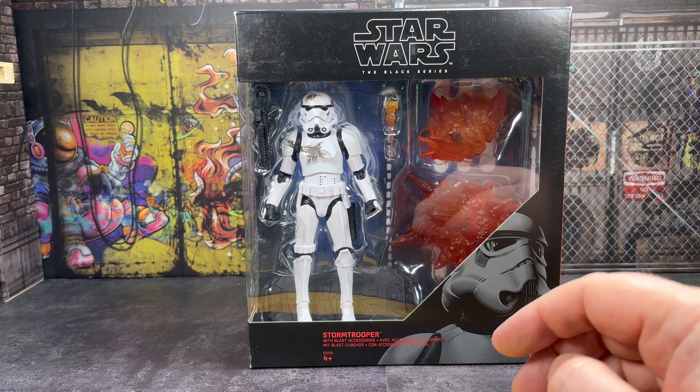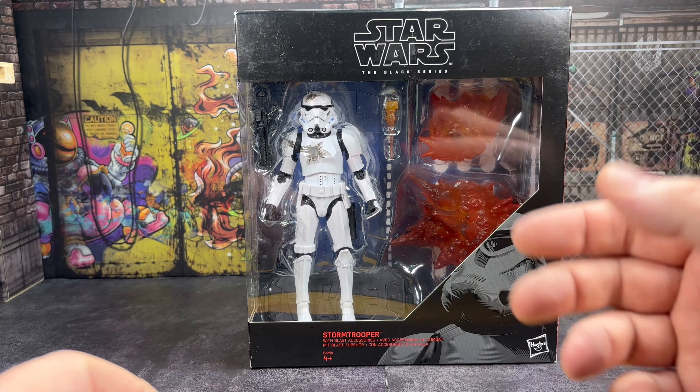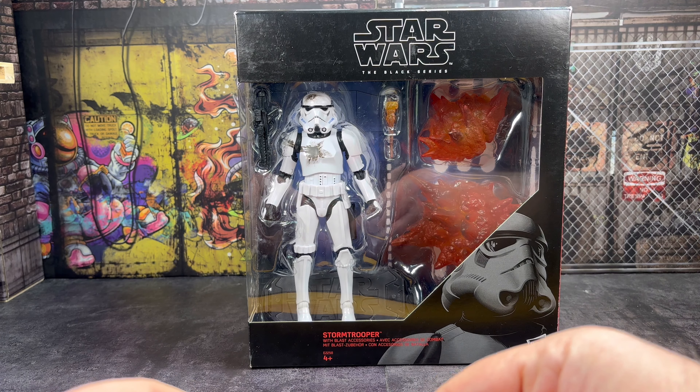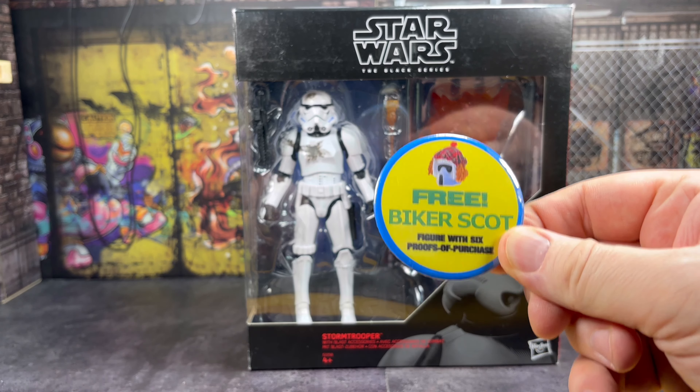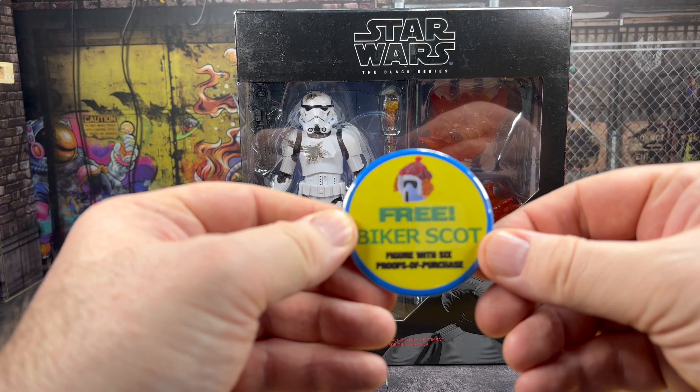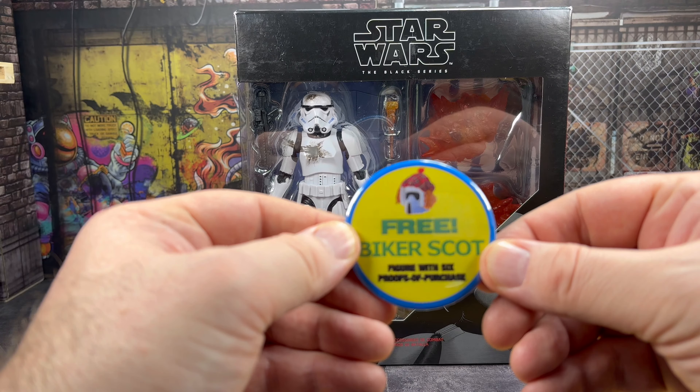I also got to meet Biker Scout, who again is another guy from the community I've talked to in the chat loads of times over the years — it was really amazing to see him. He was giving everyone a badge, which was a beautiful little thing to get, a little memory of meeting Biker Scout for the first time.